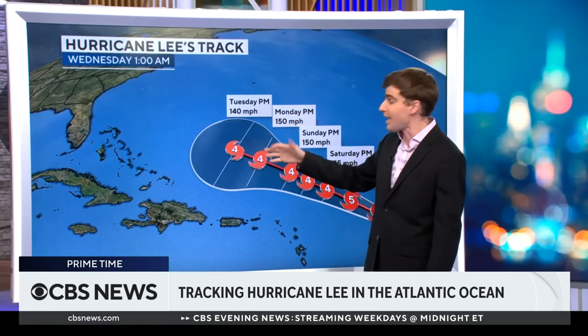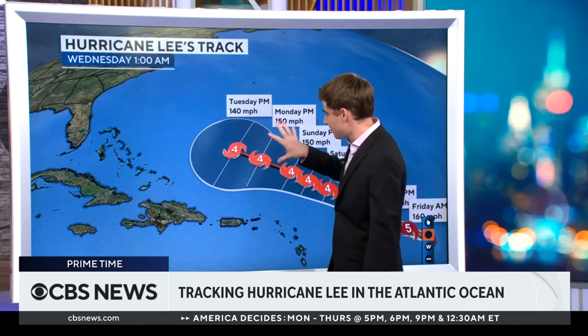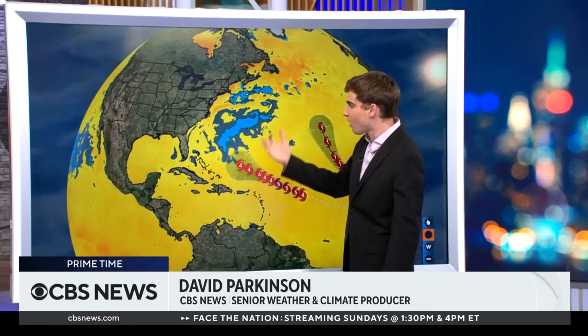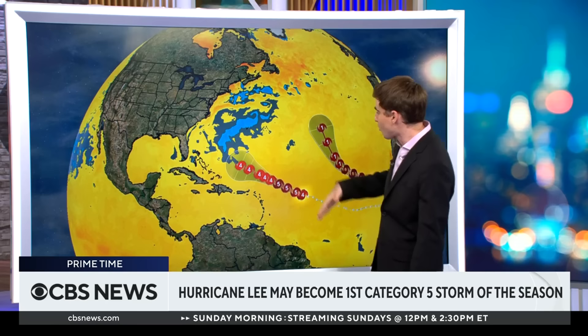Even as we head into Saturday, Sunday, Monday, and Tuesday, it does weaken, which is good news as it heads towards the United States. But the key point is that this is an incredibly devastating storm that is right now away from any land and is likely to stay that way for a little while.